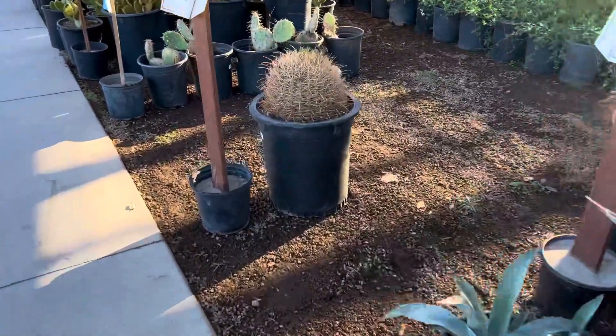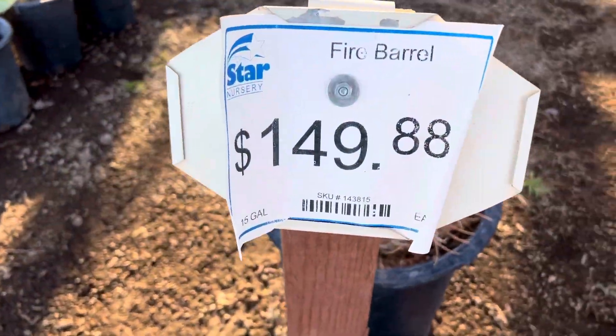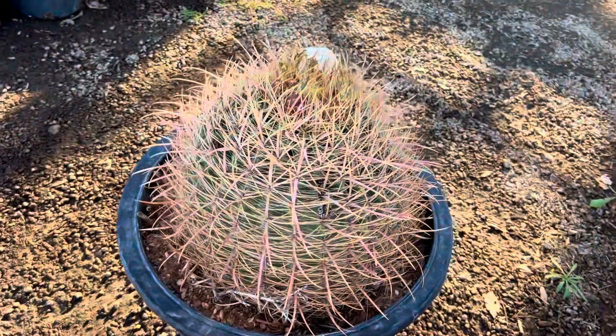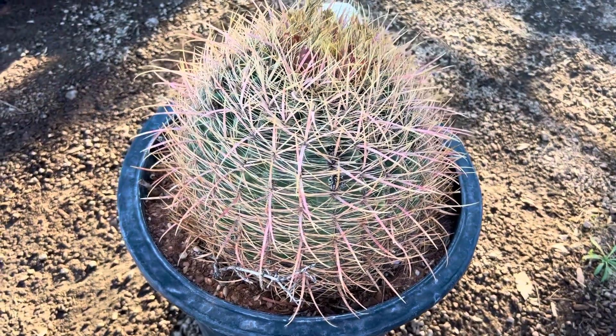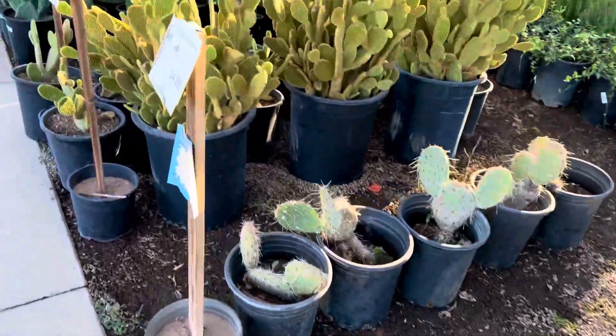It's hard to find, but this is the Fire Barrel for $150 and it's pink. Isn't that just gorgeous? But they have smaller versions of it.